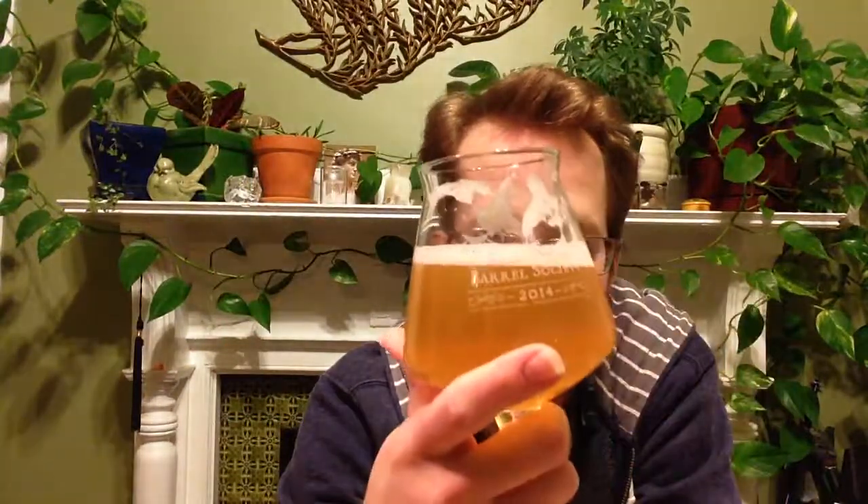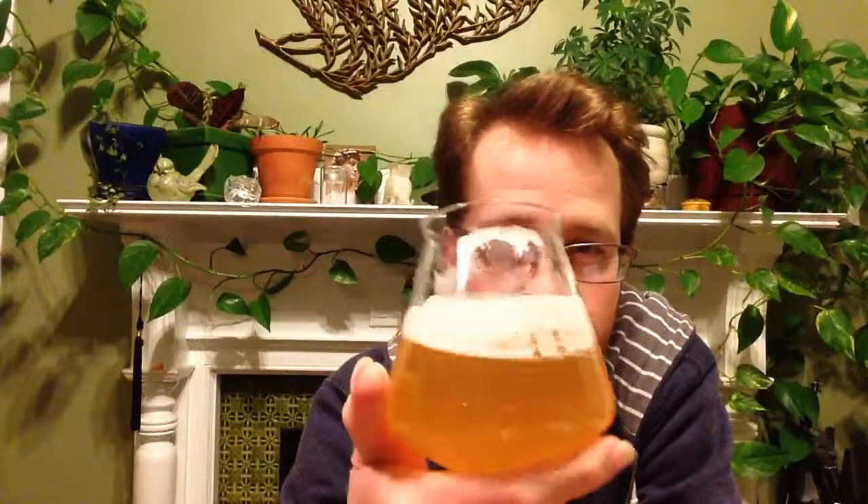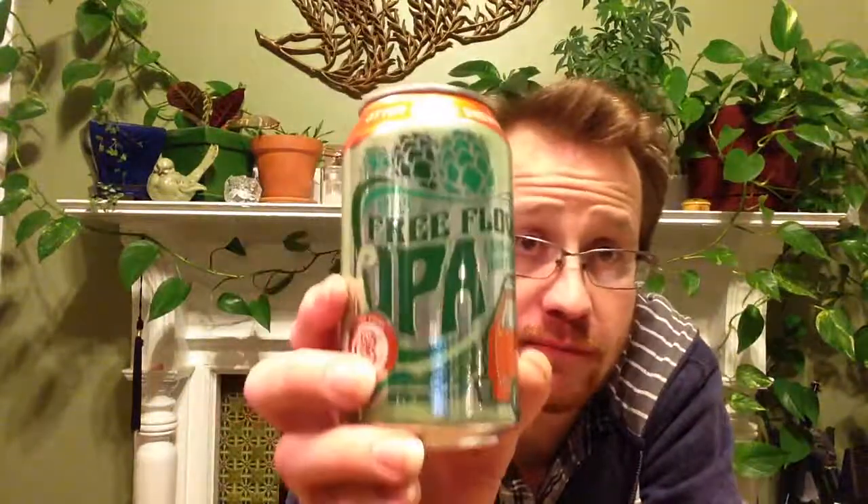The carbonation is pretty appropriate — it's just about medium and the head's sticking around just enough. Got a little bit of lacing. We'll do 84 for the Free Flow IPA from Otter Creek. Goodbye.